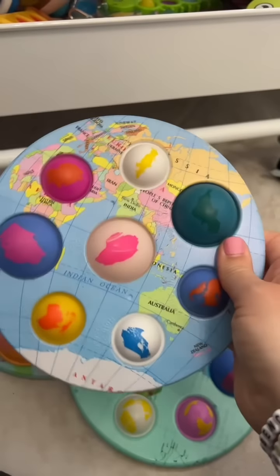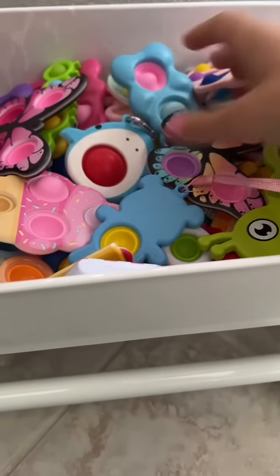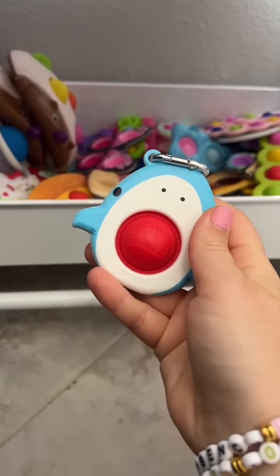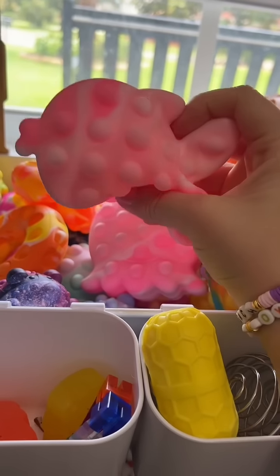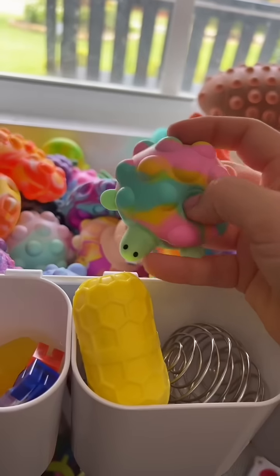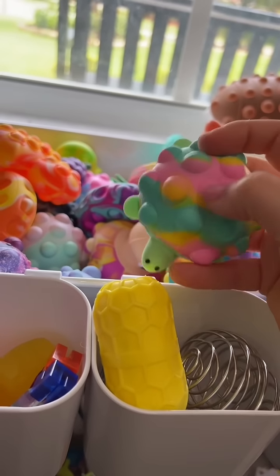I'm gonna bring this one too. Let's see if I have little under the sea dimples — a shark! This is perfect. For 3D poppets, I have the fish, an octopus — look at these weird little eyes. Definitely bringing a turtle. I'm sure there'll be a turtle there.